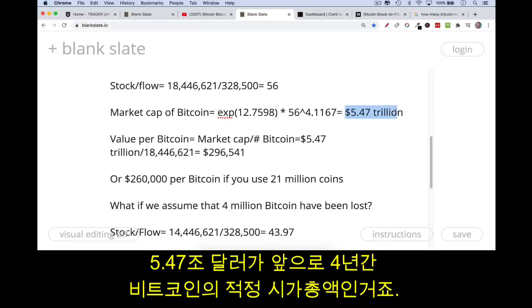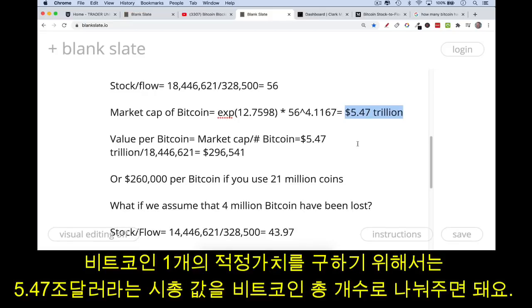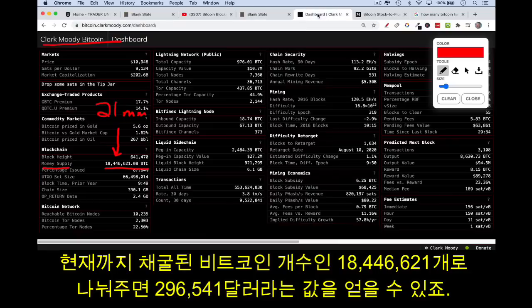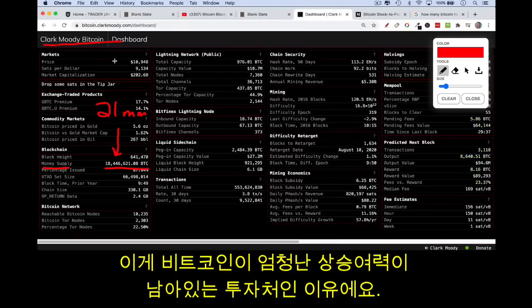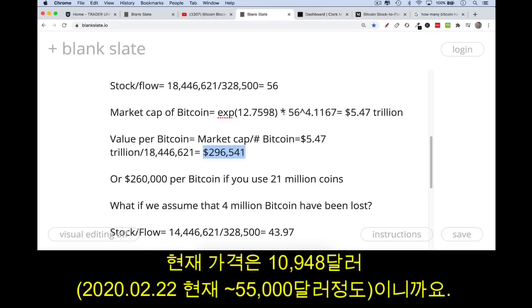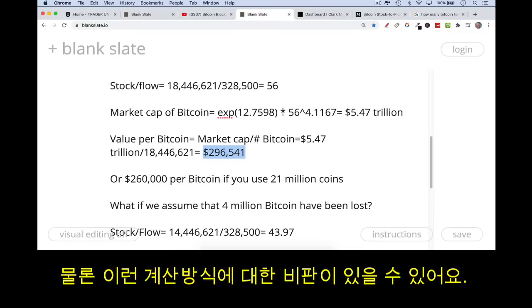If you do this calculation, you'll end up with a projected market cap for Bitcoin of $5.47 trillion. That's where Bitcoin should trade over the next four years. To get the value per Bitcoin, we take that market cap and divide it by the number of Bitcoin in existence — 18.44 million — which gives us a Bitcoin price target of $296,541 per Bitcoin. With the current price at $10,948, that's why this is a very exciting potential investment.